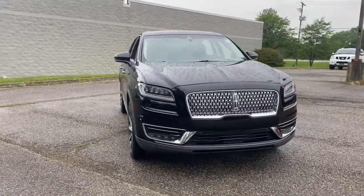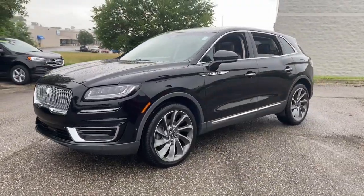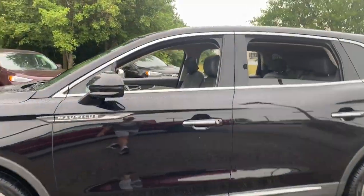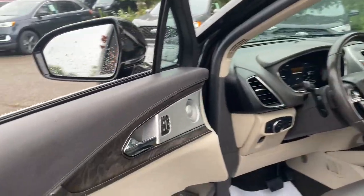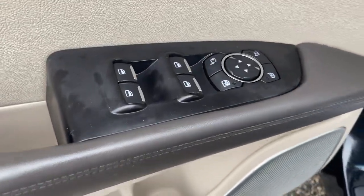Looking for your dream car? It could be the 2019 Lincoln Nautilus. With less than 50,000 miles on the odometer, this vehicle provides excellent value. Here's a smooth, well-equipped Nautilus, the mid-size two-row luxury crossover that prioritizes passenger comfort and driving pleasure.